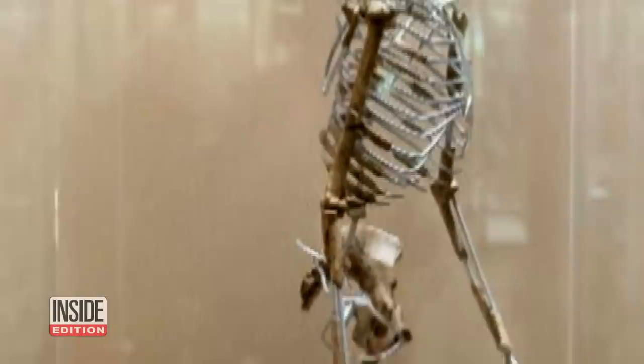A full-scale model of Lucy is next on the researchers' list. But for now, technology has answered this question: a skeleton from 3.5 million years ago walked just like us. For Inside Edition Digital, I'm TC Newman.